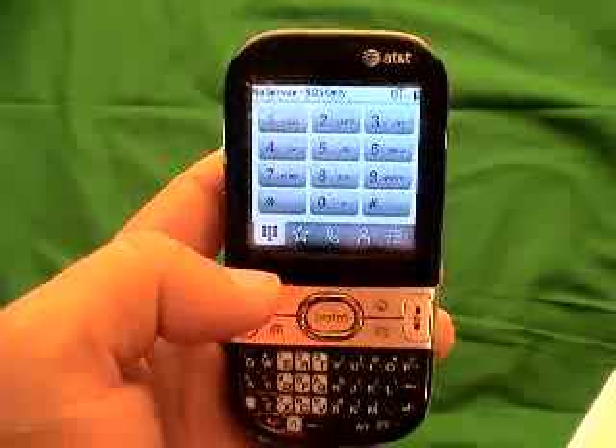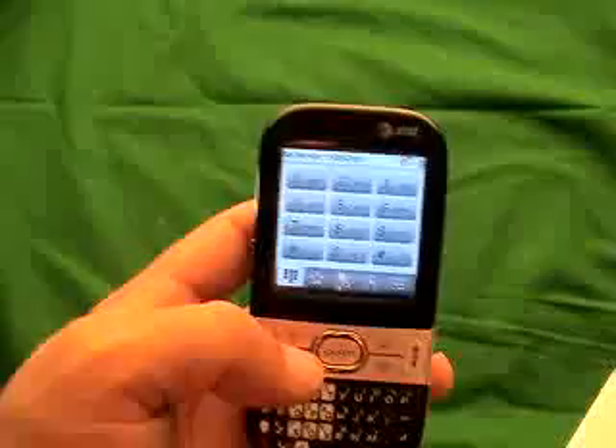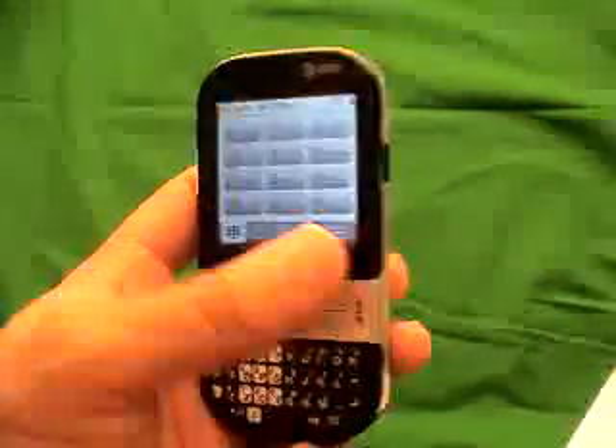Hi, I'm going to show you step by step instructions exactly how to unlock a Palm Centro. You'll see that this is a Palm Centro. There's an AT&T SIM card in this. This phone is by AT&T.